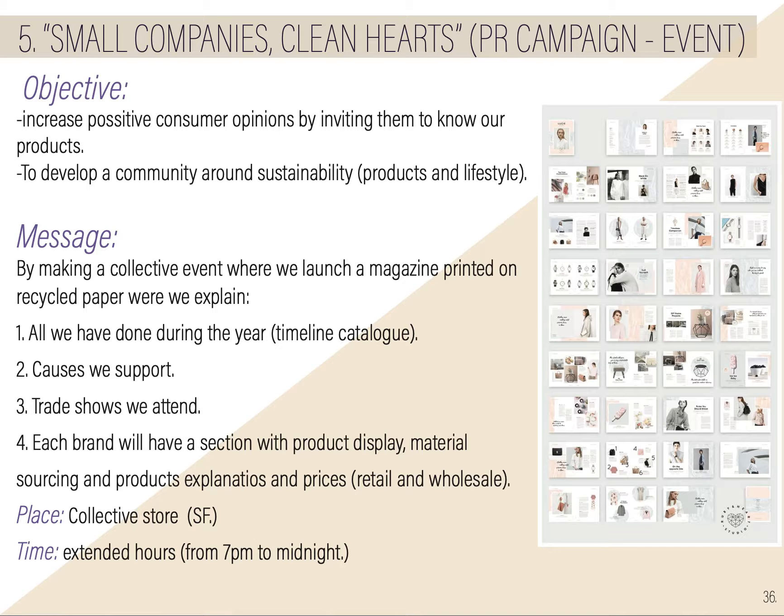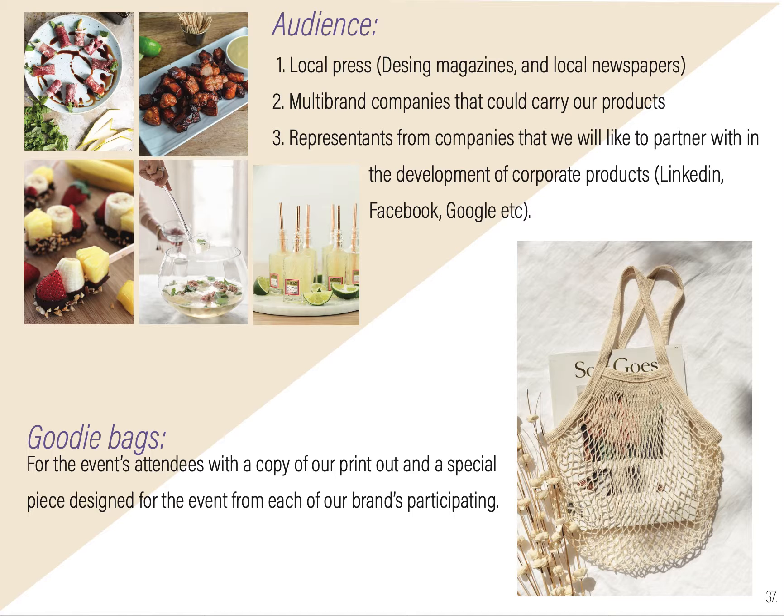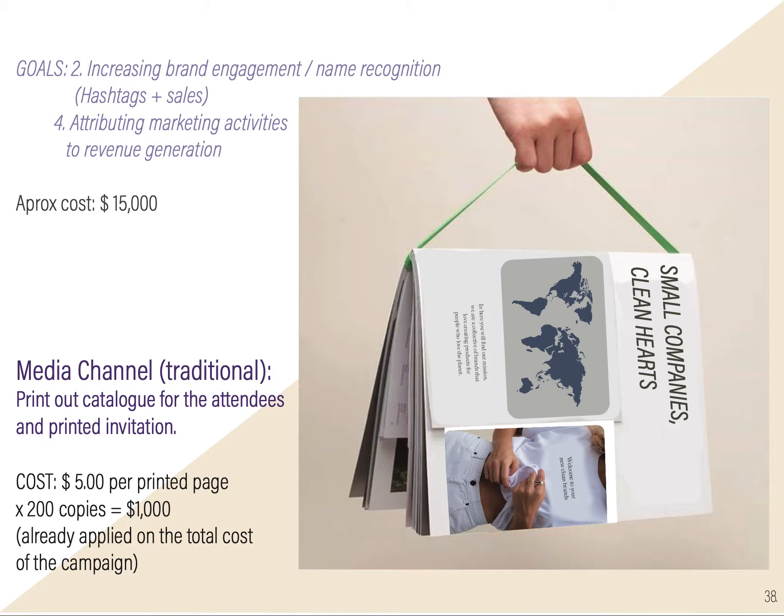The objective is to increase positive consumer opinions by inviting them to know our products and to develop a community around sustainability. We are going to make a catalog on recycled paper, explaining what we've done during the year, causes we support, traditions we attend, and since we're a co-place sharing with other brands, each will have a section for their product displays, material, sourcing, and prices — retail and wholesale. The place will be our collective store, the time is 7 to midnight. The audience will include local press, multi-brand companies, and representatives from companies they like to partner with. We will have goodie bags with the catalog inside. The product cost will be $15,000, which covers catering, catalogs, goodie bags, and everything.